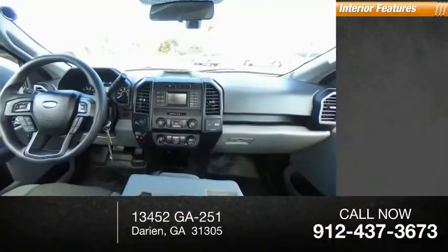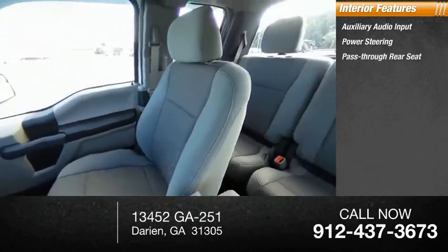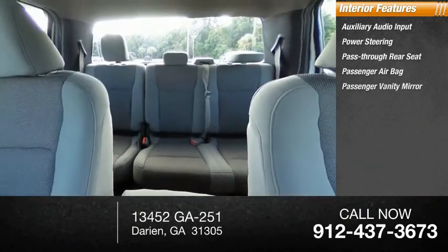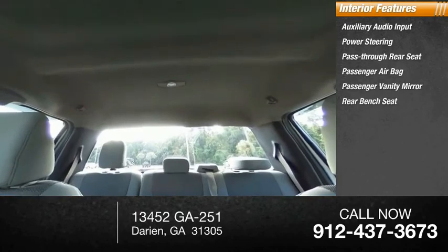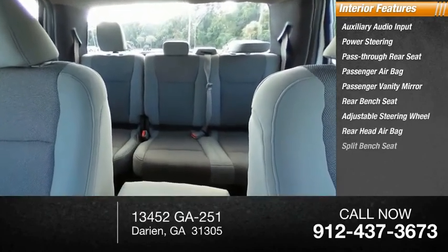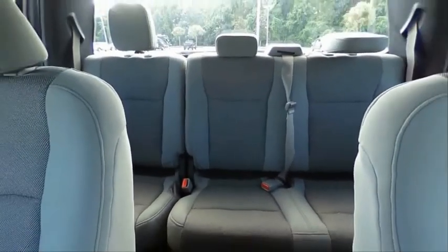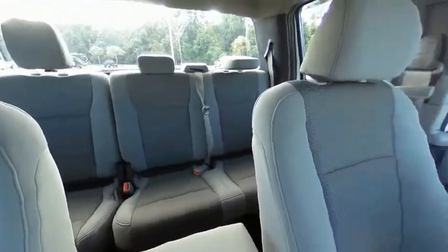Inside you'll find auxiliary audio input, power steering, pass-through rear seat, passenger airbag, passenger vanity mirror, rear bench seat, adjustable steering wheel, rear head airbag, split bench seat, and cloth seats. Wouldn't you look great in this vehicle? Stop in today and see for yourself.